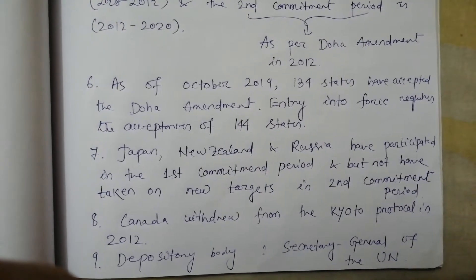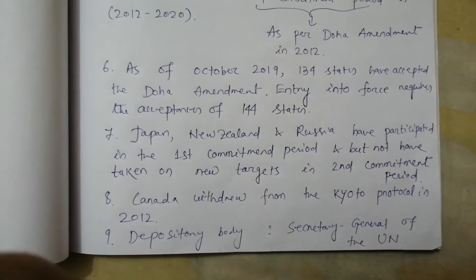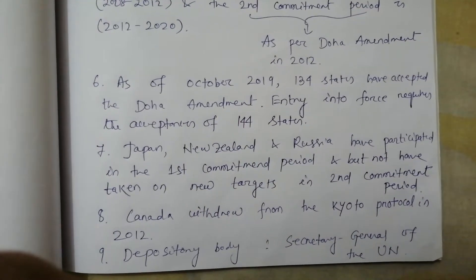Point number 7. Japan, New Zealand and Russia have participated in the first commitment period, but have not taken any new targets in the second commitment period.